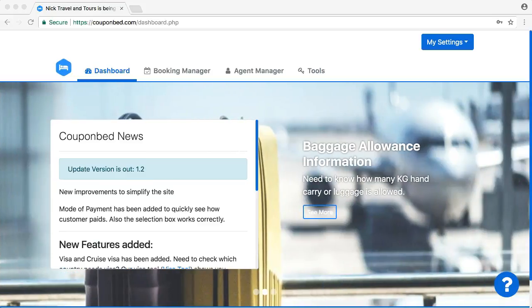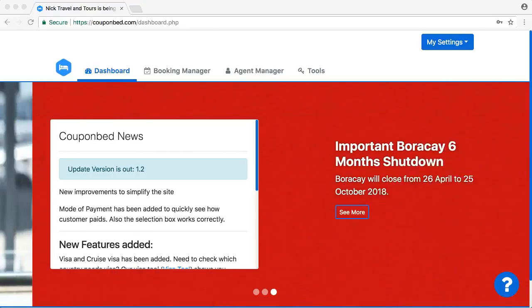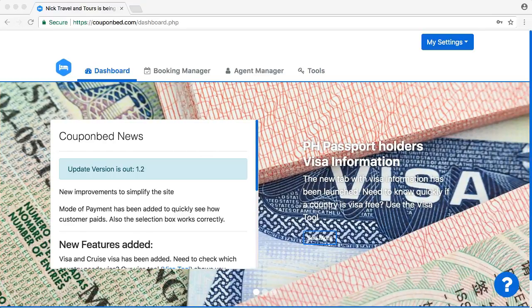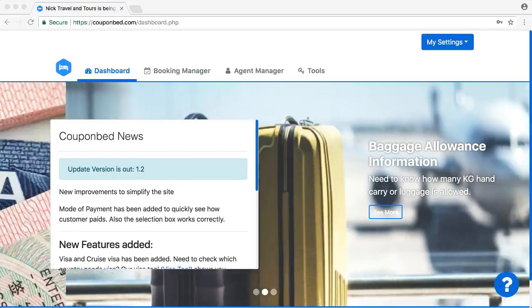Welcome to CouponBet, the travel agency organizer. In this video I'm going to discuss what CouponBet is and what its main goal is. As you guessed it, CouponBet organizes your travel agency — it is a travel agency organizer.